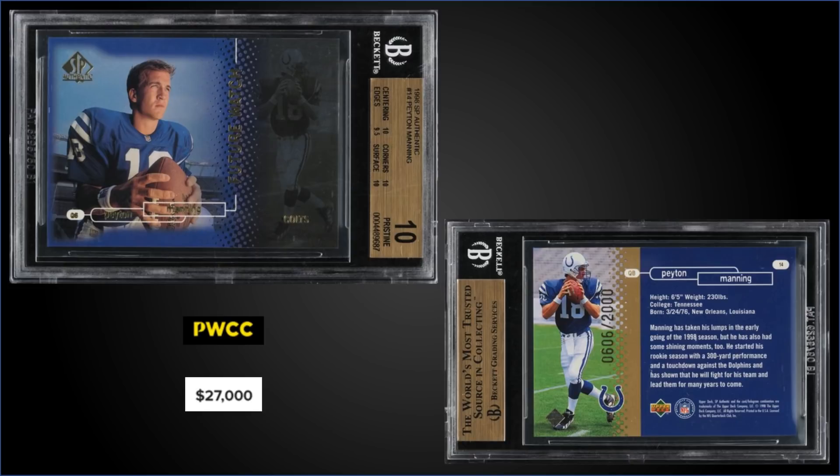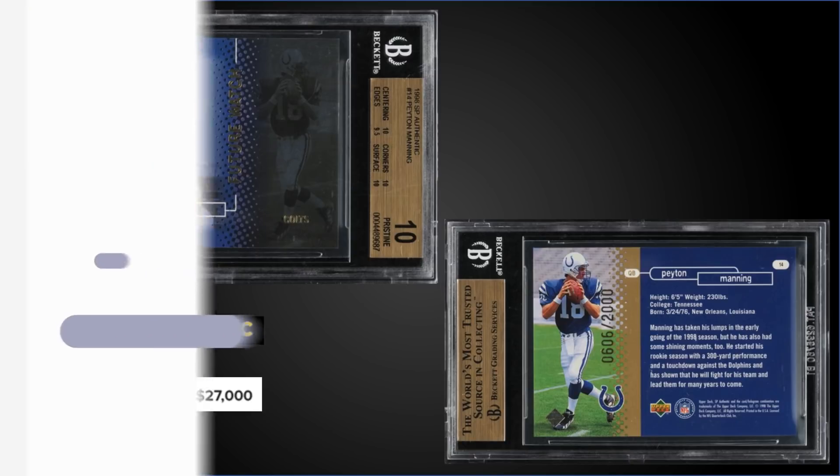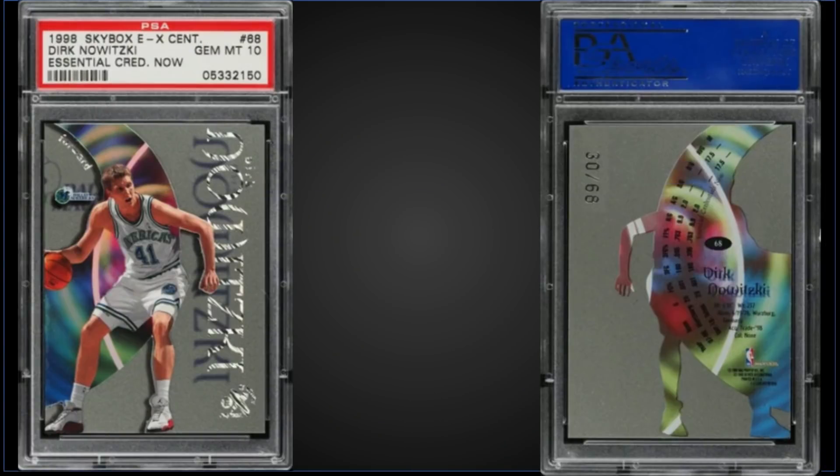From 1998 Skybox EX Century, we have the Dirk Nowitzki Essential Credentials Now rookie card, serial number 30 out of 68, graded a Gem Mint PSA 10. This card sold at PWCC's Premier Auction for $27,600 as the first sale on record of one of these in a Gem Mint slab. It's a pop of only six.